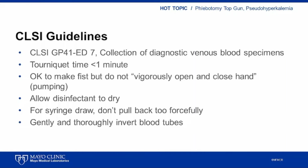What I do next with each case in the Phlebotomy Top Gun presentation is go through any data evidence, either external or internal to the Mayo practice, that exists. At the end of each case, I then re-poll the audience to see if anybody's mind has been changed. Regarding the causes of pseudohyperkalemia, the Clinical Laboratory and Standards Institute (CLSI) has a number of relevant recommendations in guideline document CLSI GP41 edition 7, also called Collection of Diagnostic Venous Blood Specimens.